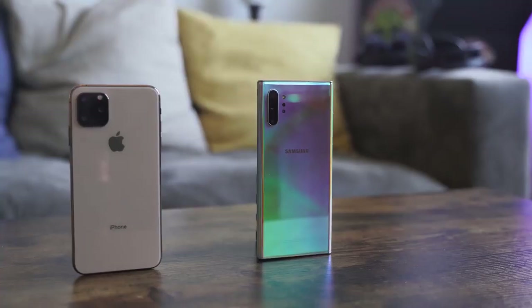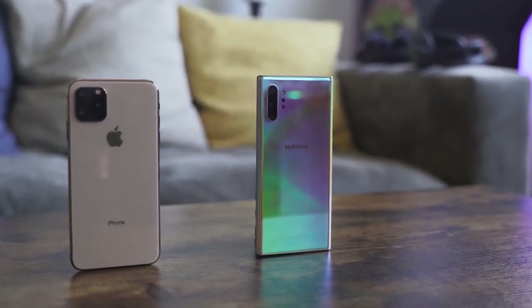In terms of audio, the iPhone 11 Pro Max now includes spatial audio, Dolby Atmos, and a stereo speaker setup. So we're going to see something different from Apple this time in the audio space — stay tuned for that speaker test.